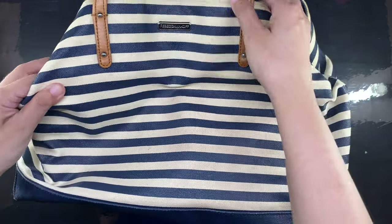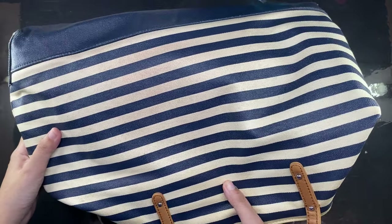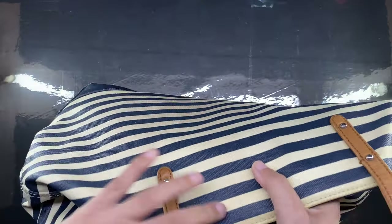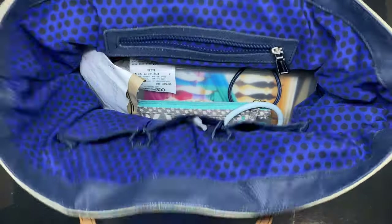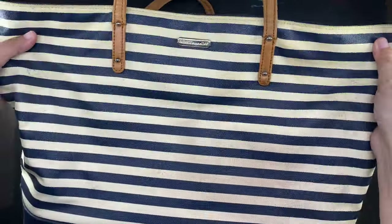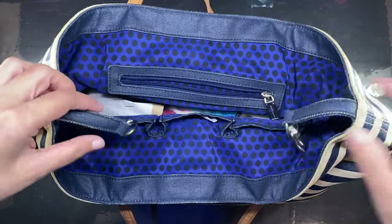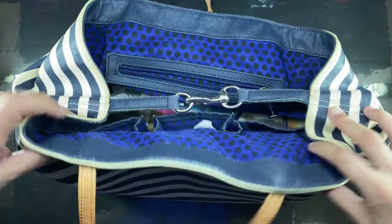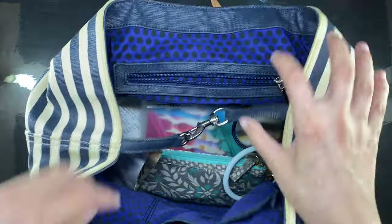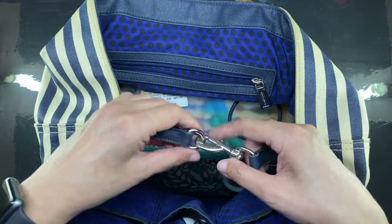This is a hand-me-down from an aunt. It's a Rebecca Minkoff and I believe the material is a coated canvas or some kind of fabric coated with a thick rubbery material. It has beige and navy blue stripes and it looks worn because it has some stains here which we could not get off even after washing the outside with soap and water. I think this is also a color transfer from clothes but that's all right — I don't really mind. I like the look of this bag.